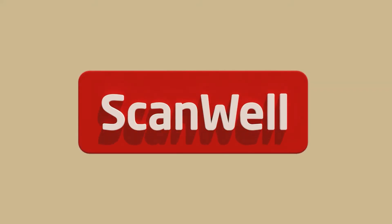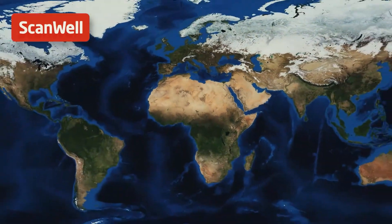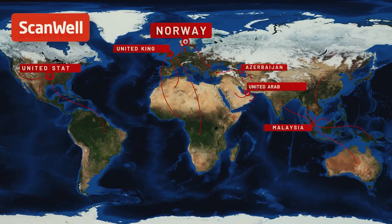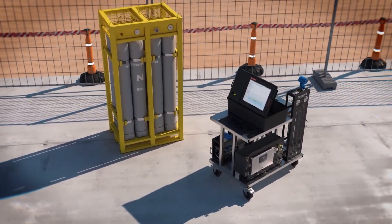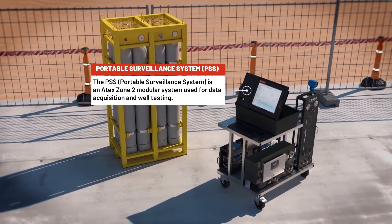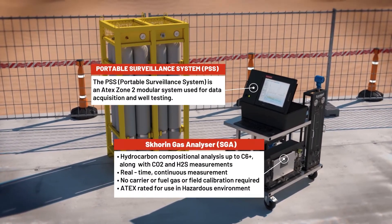ScanWell leads the industry with non-conventional solutions for monitoring, evaluating, and optimizing well integrity and gas lift performance. Our solutions combine proprietary, state-of-the-art technologies and services and highly qualified experts with significant international operational experience.